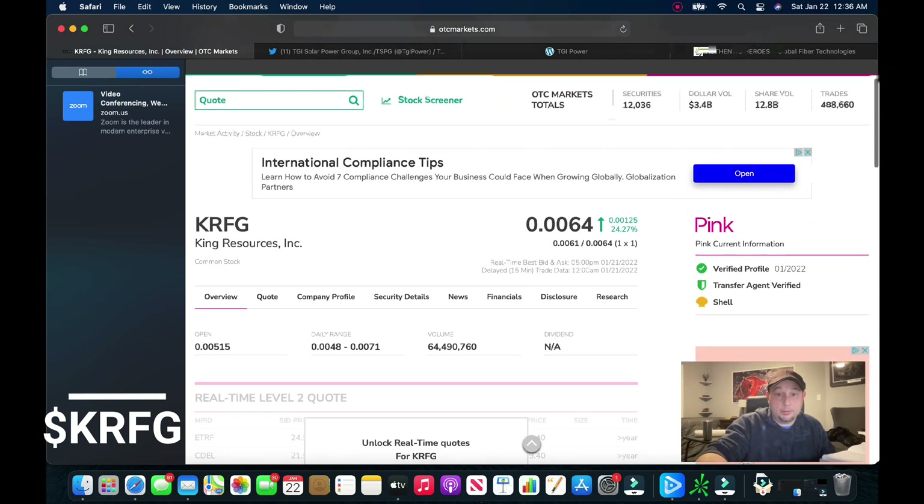Definitely keep an eye on GFTX, Global Fiber Technologies. That's all I got for you today. Please like, share, and subscribe. Any comments or questions, put them in the comment section below. Keep an eye out for more videos this weekend — we're going to have a pretty active weekend. As always, traders, let's get that money.